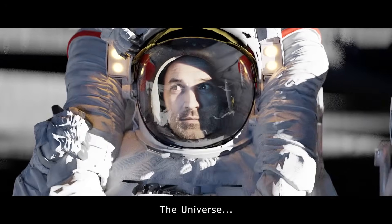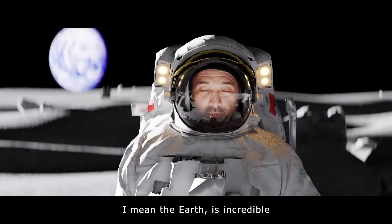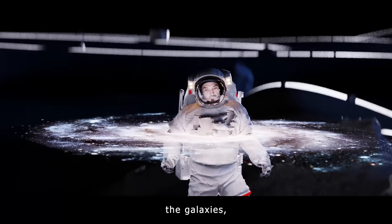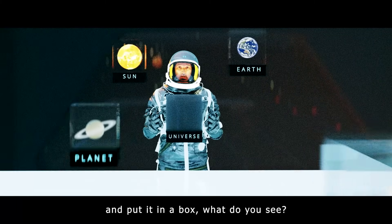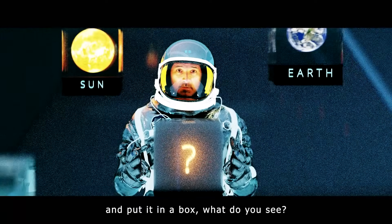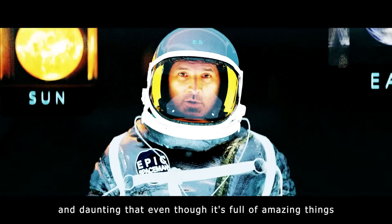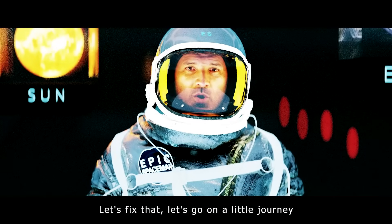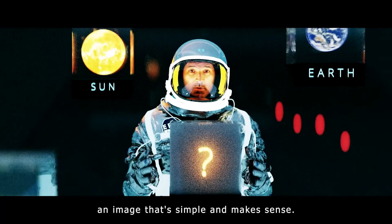The Universe is kind of weird. The Earth is incredible. The Sun, the planets, the galaxies — just mind-blowing. But what about the Universe itself? I ask you to picture just the Universe and put it in a box. What do you see? If you're anything like me, the Universe is just so big and daunting. Even though it's full of amazing things, it just feels kind of dark and endless. Let's fix that. Let's go on a little journey to find an image to put in that Universe box in our heads — an image that's simple and makes sense.